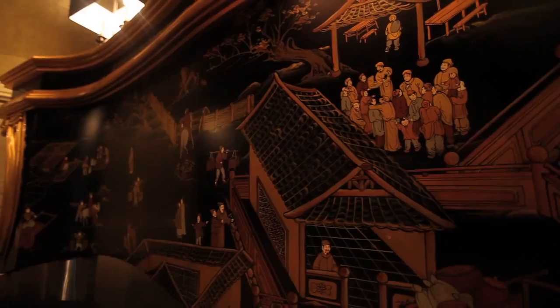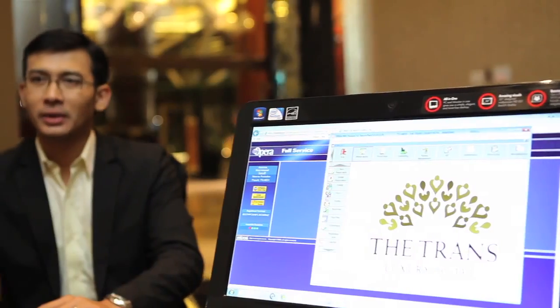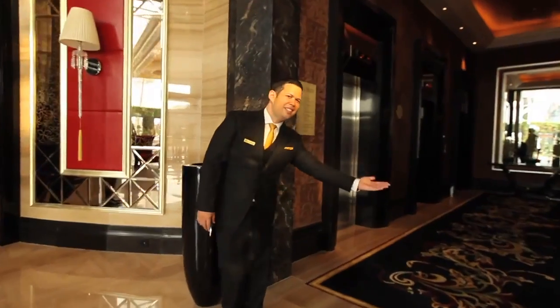A custom-designed reception desk in the lobby with oriental décor, and a private reception room for more personal check-ins, are all part of our way of saying thank you for choosing to stay with us.